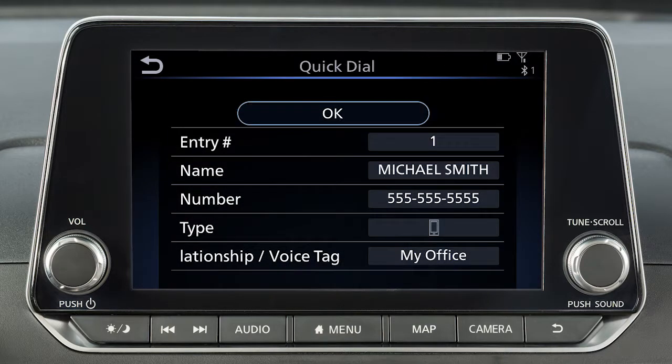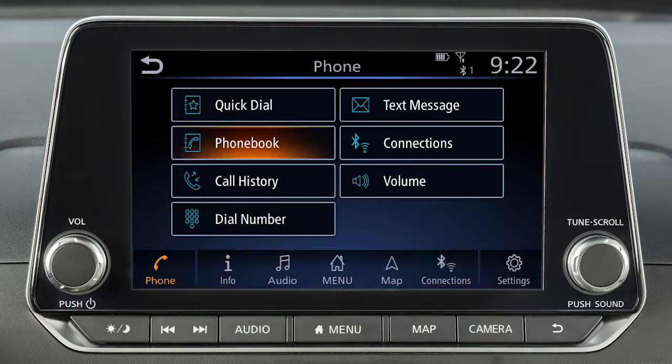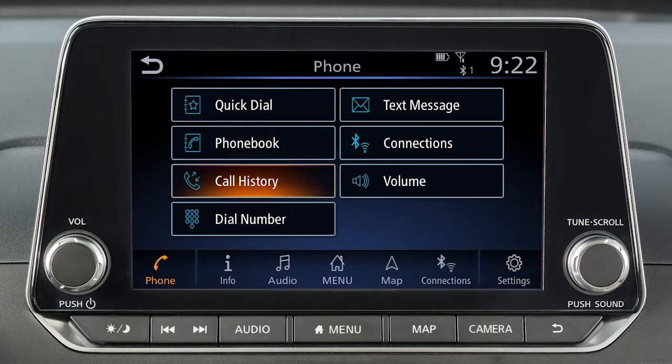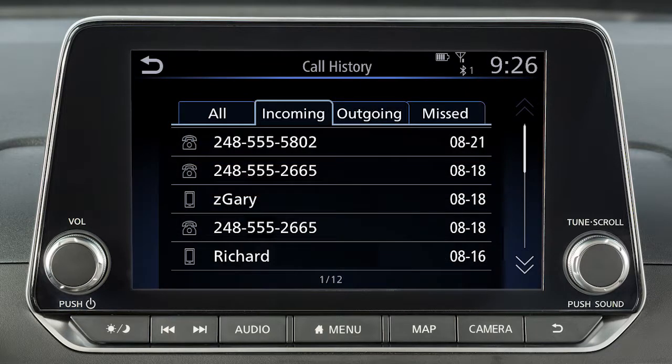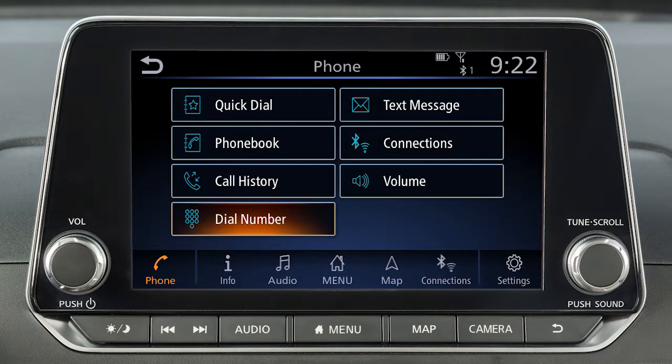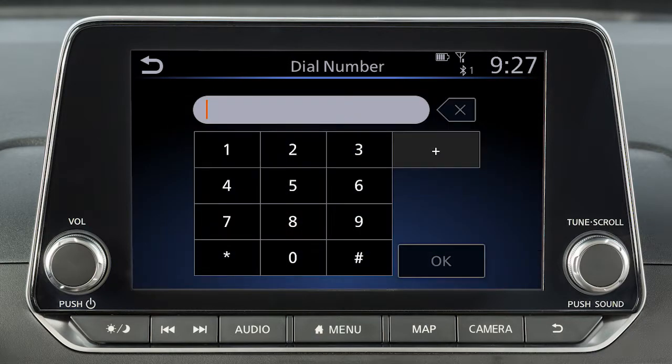Quick Dial, to make a call from your saved favorites. Phone Book, to call an entry in the phone book. Call History, by touching an entry from the Incoming, Outgoing, or Missed Calls list. Or Dial Number, to input a phone number manually.